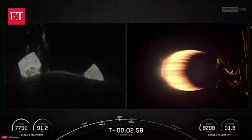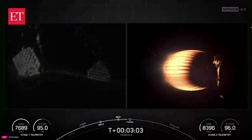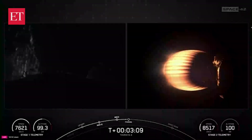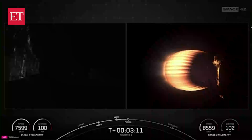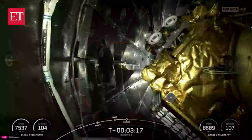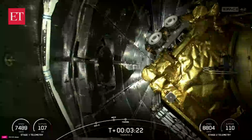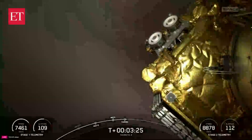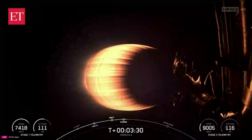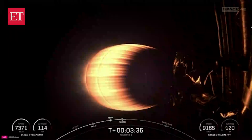We'll be attempting to retrieve these fairing halves again today, once they fall back to Earth, using our recovery vessel Dug. On the left-hand side of your screen, you can see those grid fins deploying on the booster. Fairing separation confirmed — an awesome callout and view of fairing separation. As a reminder, we are planning to retrieve these fairing halves again today using our recovery vessel Dug.